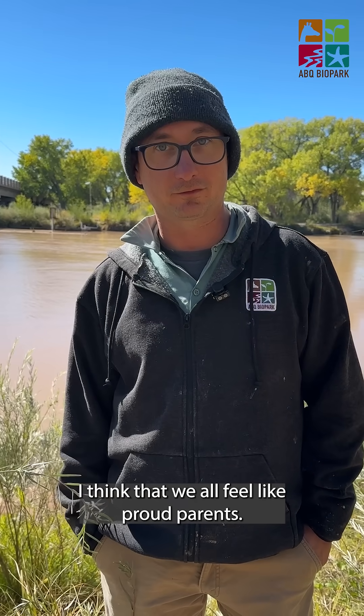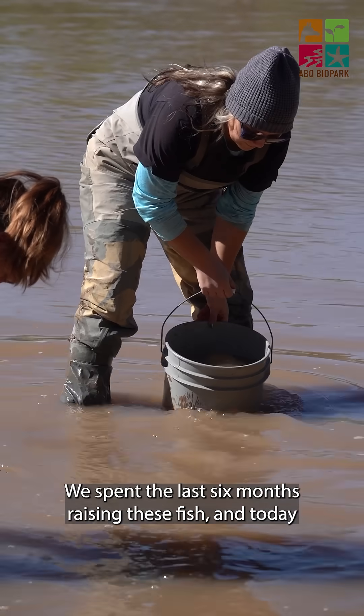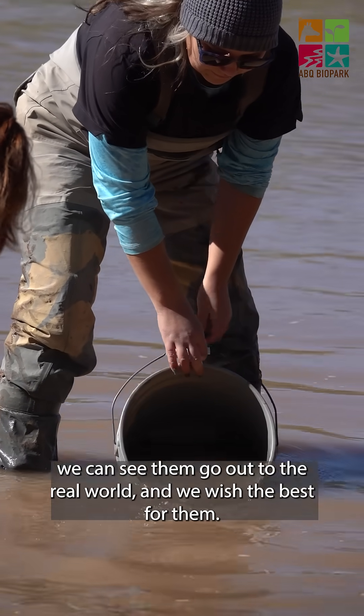I think that we all feel like proud parents. We spent the last six months raising these fish and today we can see them go out into the real world, and we wish the best of them.